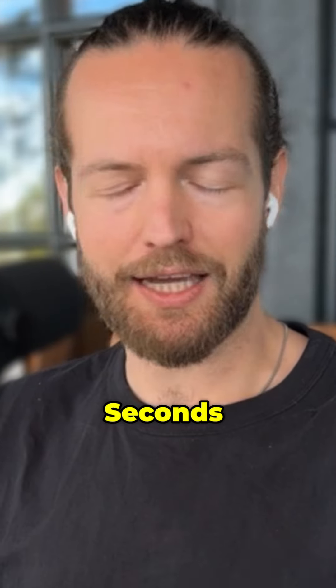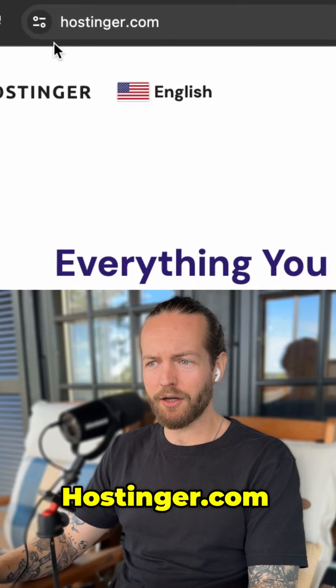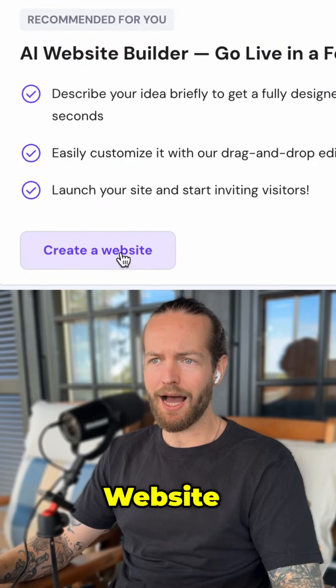How to make a website with AI in seconds — website developers are gonna hate me for this. Step number one: just go to hostinger.com. We need one of their plans and it's as low as three dollars a month, where we even get a free domain.